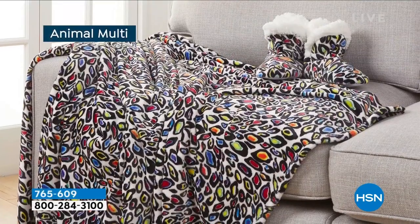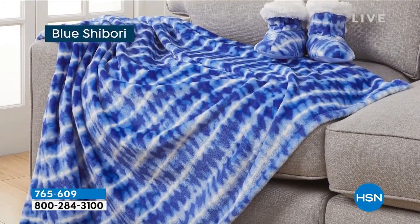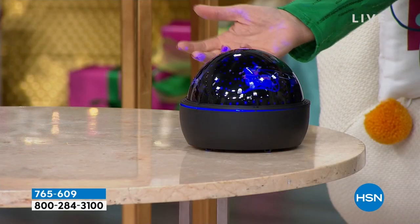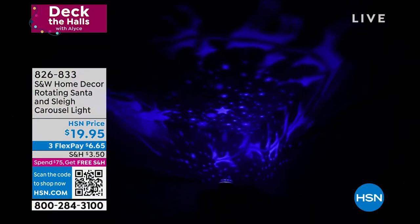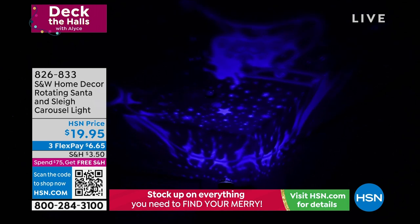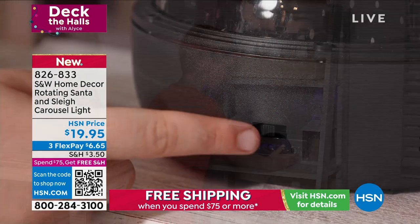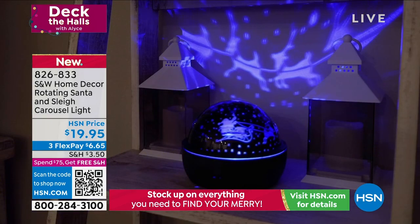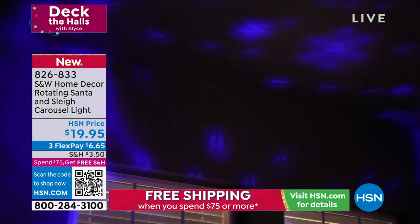Coming up, something else that we're going to be showing you is something I've never even seen before. This thing is so darn cool. What you're looking at right here looks like a crystal ball, but it's actually a projector. It's hard to see here in the light, but look at how it projects all of the Santa and the reindeers in this amazing light. For under $20, this is a lot of bang for the buck. This is your decorating talking point — everybody's going to talk about this one. It is so cool, so fun, and so affordable.